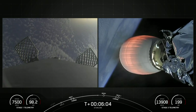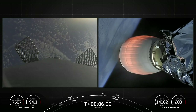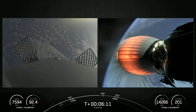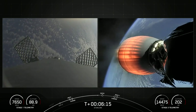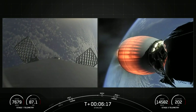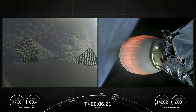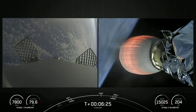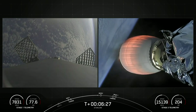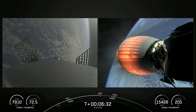Both stages are still on a nominal trajectory. You might have noticed that the first stage's altitude is decreasing — that makes sense because it's heading back towards our drone ship. The first stage's next major milestone is coming up in about 20 seconds: the entry burn, where it'll light three of its Merlin 1D engines to slow down for atmospheric reentry.